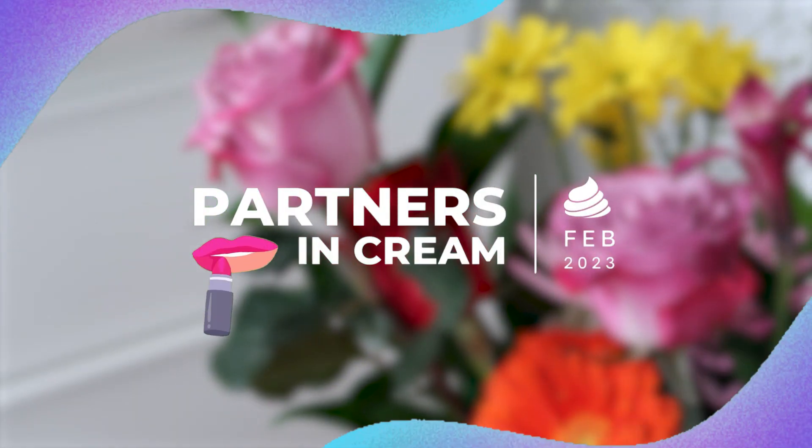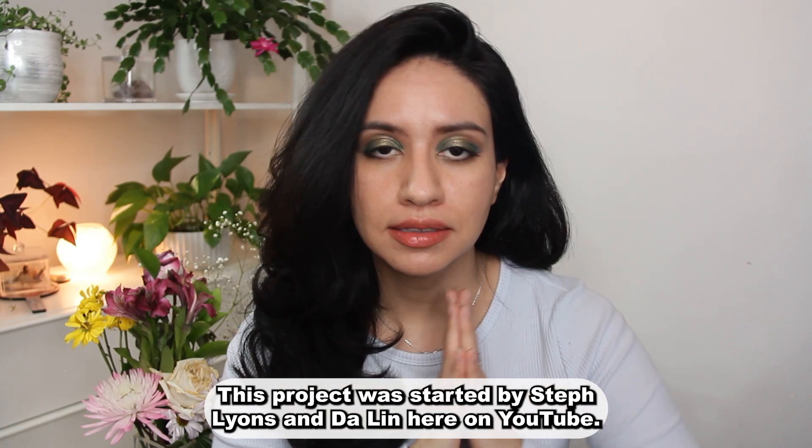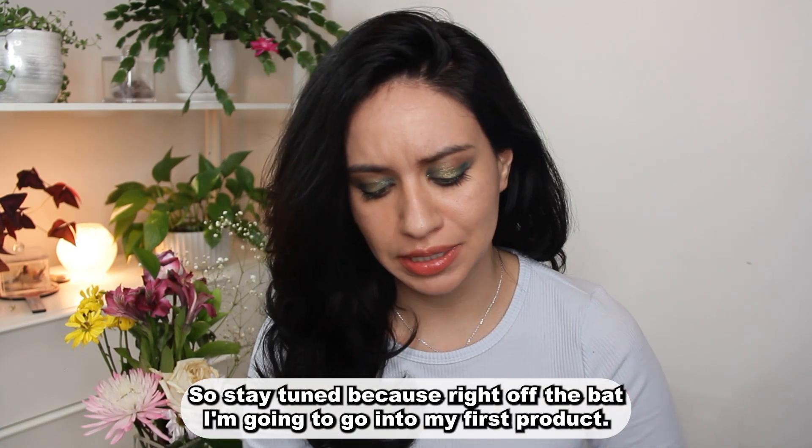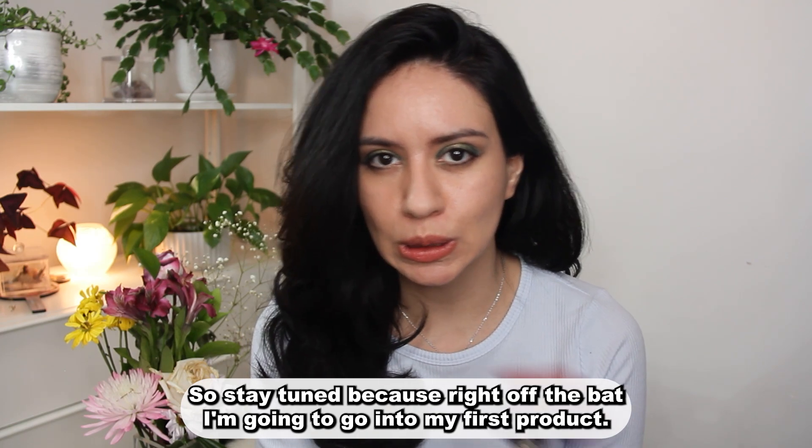Hey, in today's video I'm doing my second update to Partners in Cream. This project was started by Steph Lyons and Dylan here on YouTube, so stay tuned because right off the bat I'm going to go into my first product.